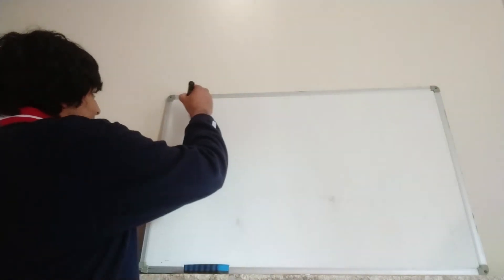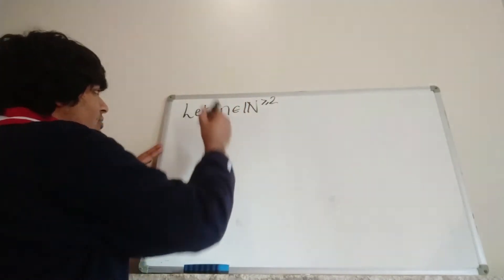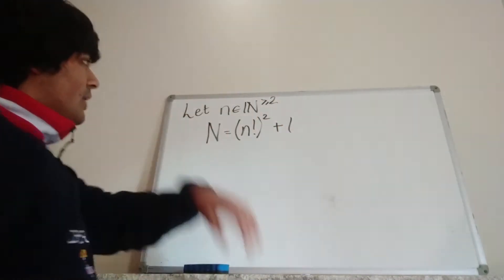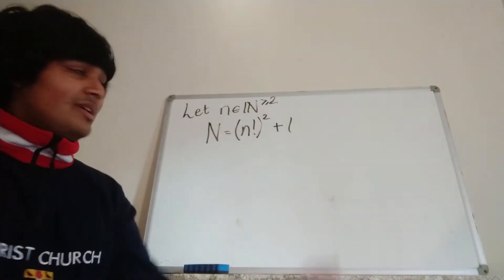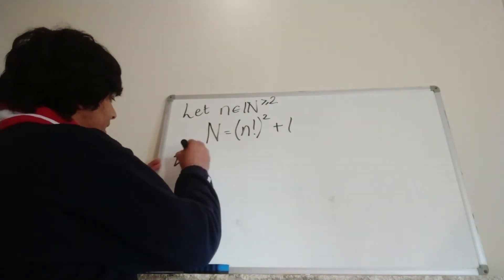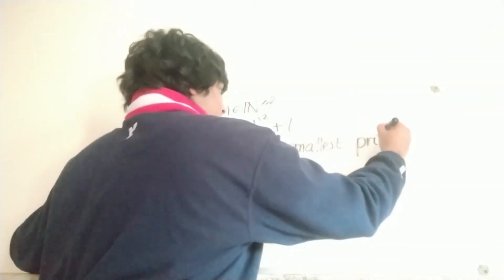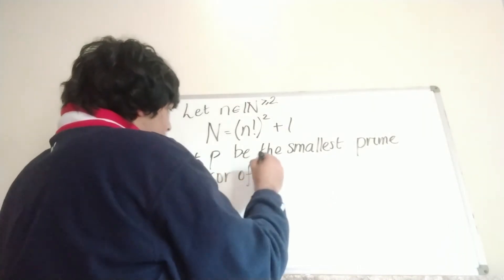I'm going to let n be some natural number which is at least two. I'm going to define capital N to be equal to n factorial squared plus one. It doesn't really matter what little n is, but it's a natural number which is at least two. From that we define capital N, and then we let p be the smallest prime divisor of capital N.